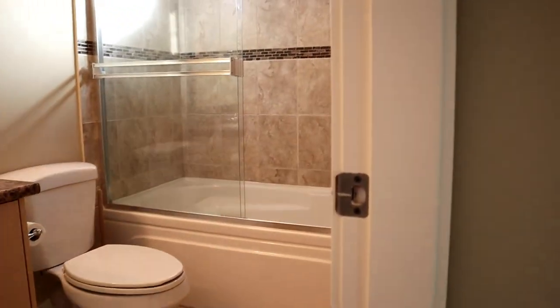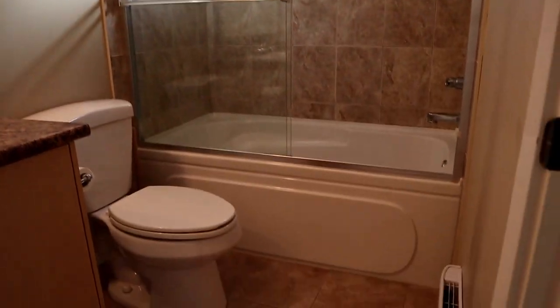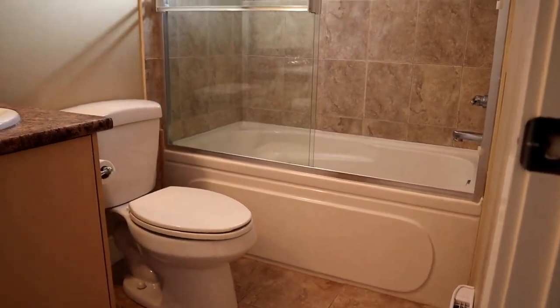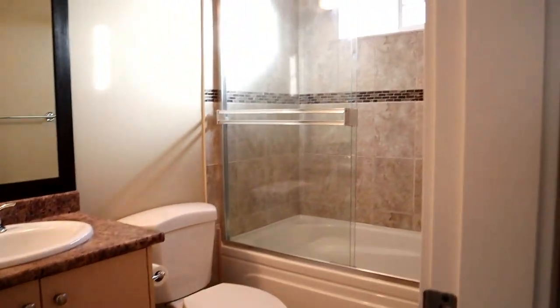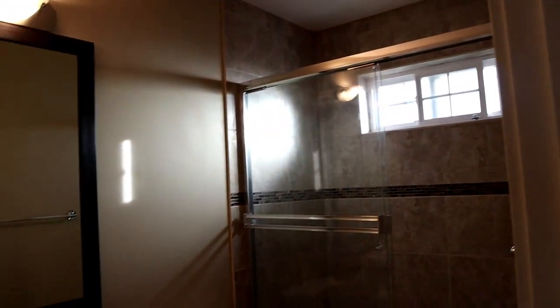And of course we've got a bathroom with a tub — three-piece — and we've got tile floors and tile around the backsplash as well.